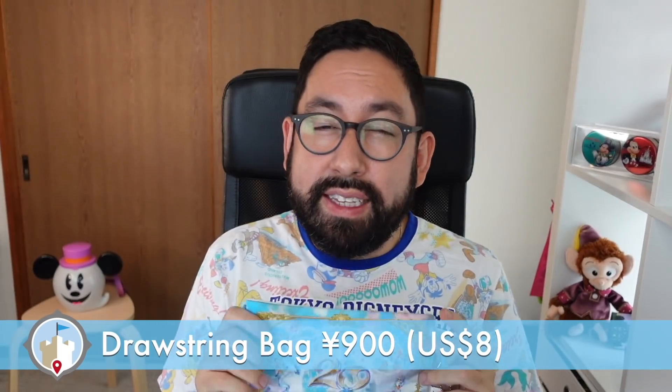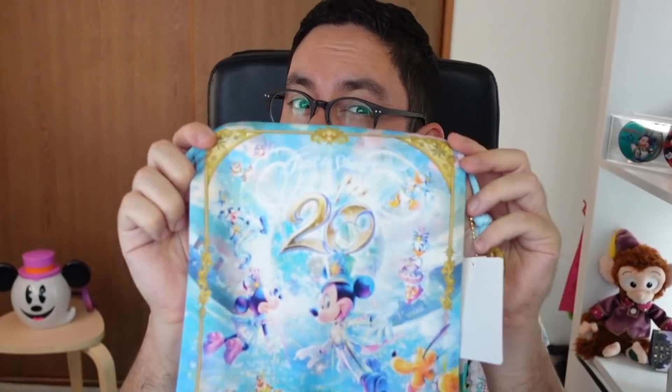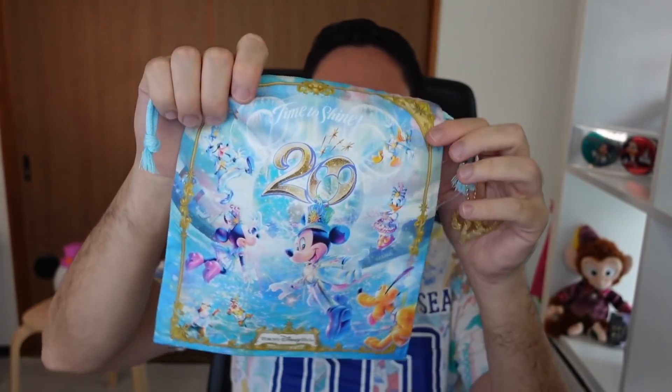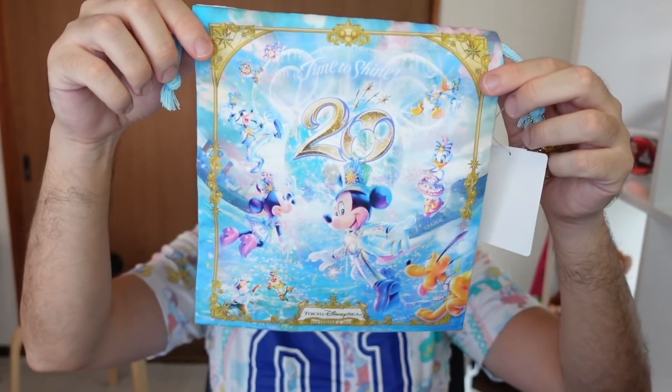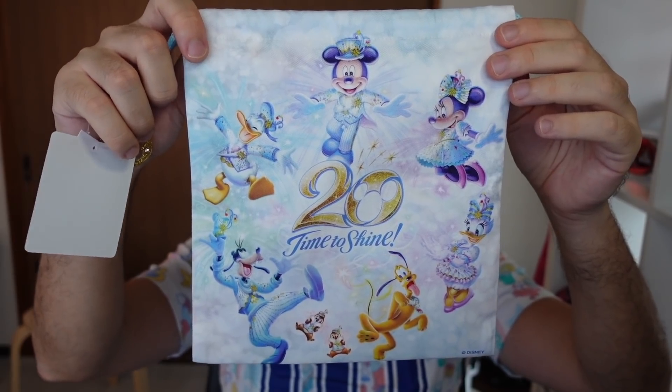Another thing I always get are the drawstring bags. Look at that — I love these because they are so useful, especially for putting stuff in your bag. You can put batteries, cables in here. Now typically in Japan, kids will have these little bags tied to the side of their backpacks — if you've seen pictures of Japanese school children's backpacks you'll sometimes see these drawstring bags attached. It has a design on both sides, and it's just really well done, very vibrant, very colorful, very Tokyo Disney-esque. This is 900 yen by the way.